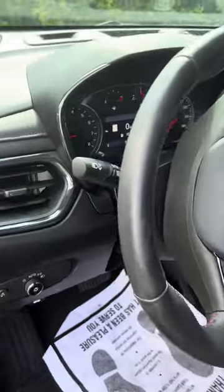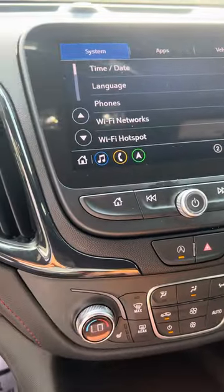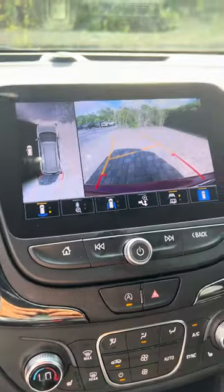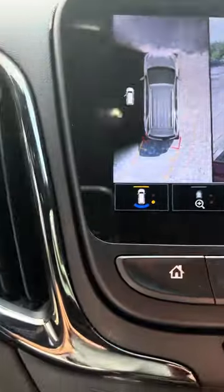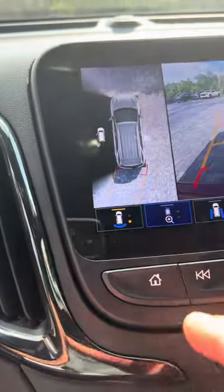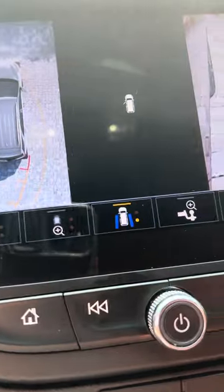I've got the vehicle running, so I want to go real slow for you. I wanted to show you this feature — it's super nice, I'm not sure that you know it's there. Here's the 360-degree view technology. It has several different camera views.